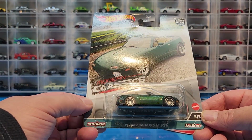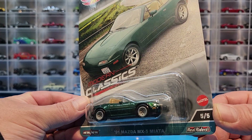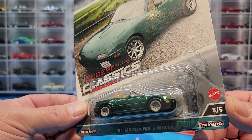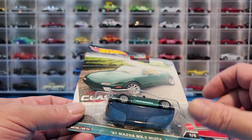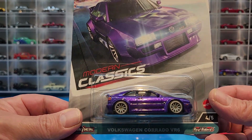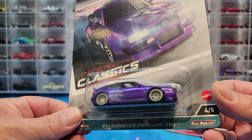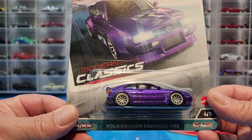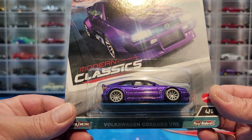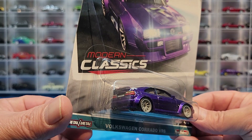Starting with number five, we have the '91 Mazda MX5 Miata — second release in premium — looking pretty cool in its British Racing Green color. Number four is a brand new casting. A lot of people have mixed feelings about this one, but I think it's going to be awesome. It does have the wide body kit on it, but that's what they had back then. It's the Volkswagen Corrado VR6 — I've been stoked about this casting and I don't think it's going to disappoint.